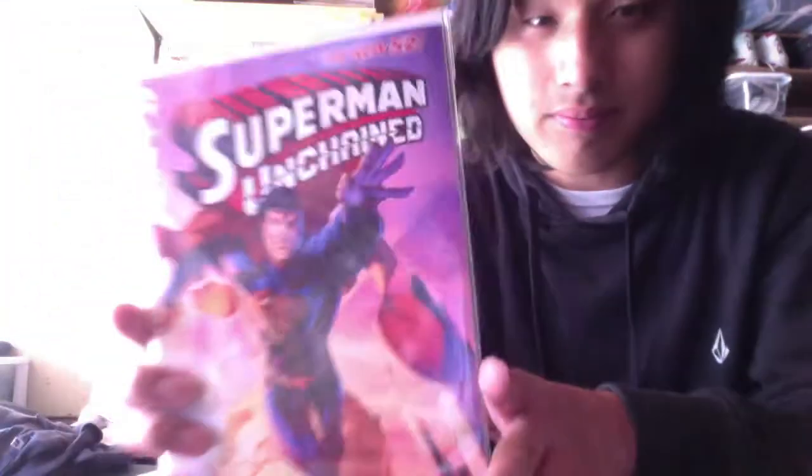I don't know why it's $4.99 for issue 1 — I thought it was going to be $3.99. Maybe because there's a cool pull-out poster inside. I think it's going to be $3.99 next month. But look at the cover, it's cool.